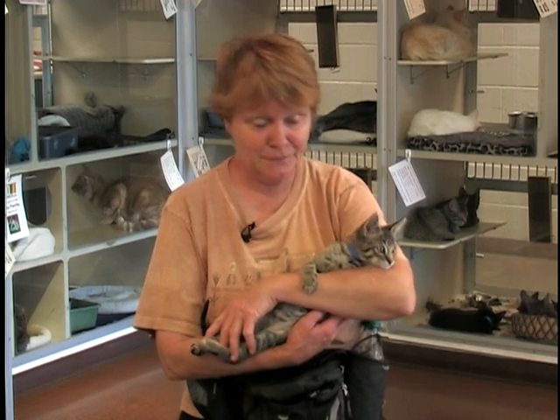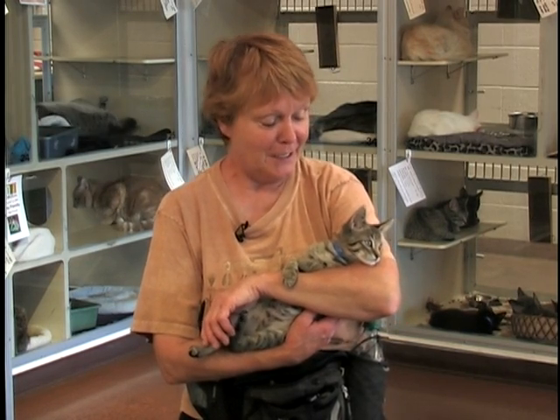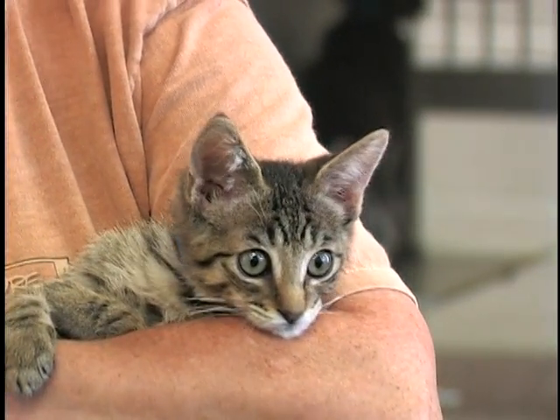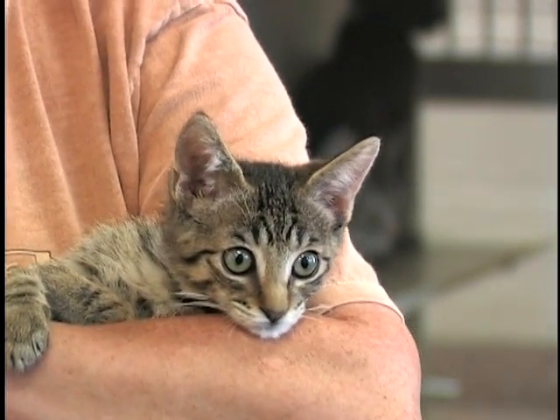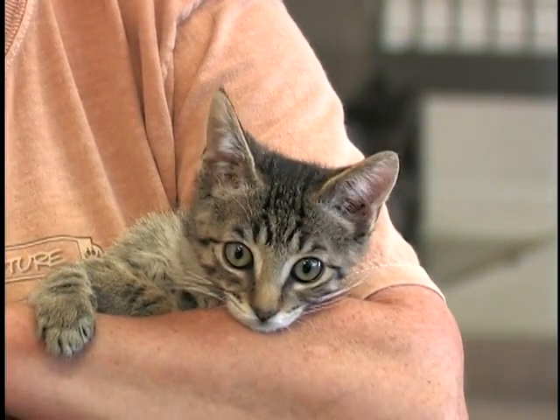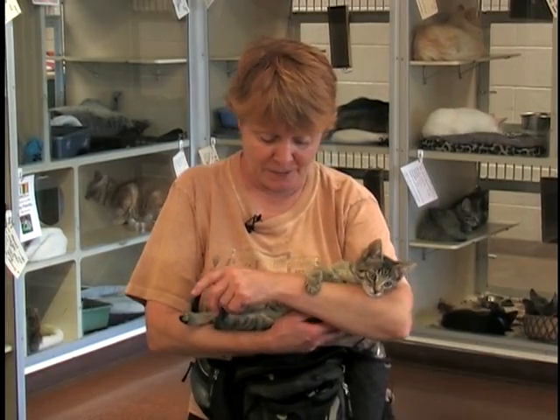Bengal happens to be my favorite kitten — I play with him every day. He has got a personality you can't imagine. He's a little scamp, an escape artist who keeps running out of the room. But when you hold him, as I am now, he lays very comfortably in your arms and purrs and purrs. He's like the Energizer Bunny when it comes to purring — I had him in my arms the other day and he was sleeping and still purring.